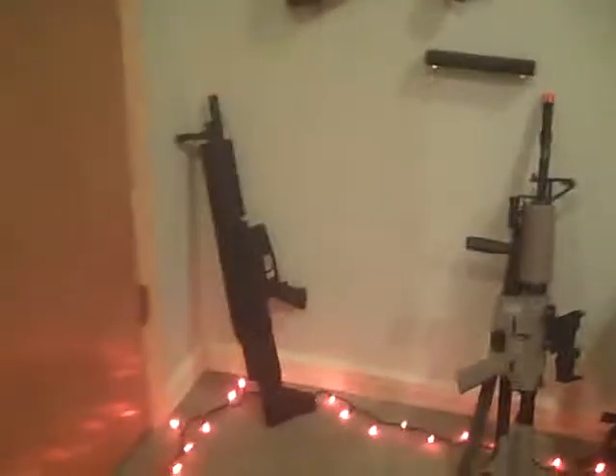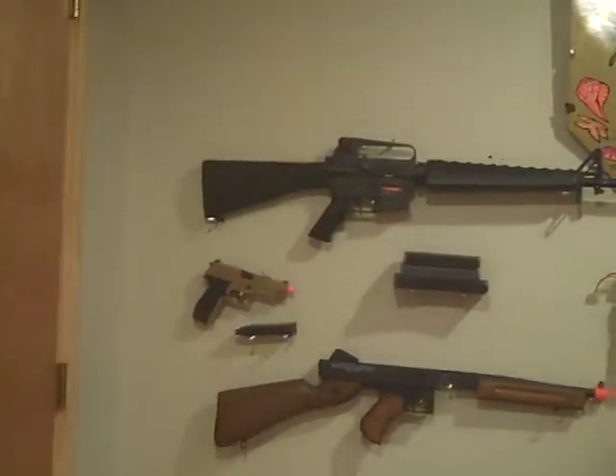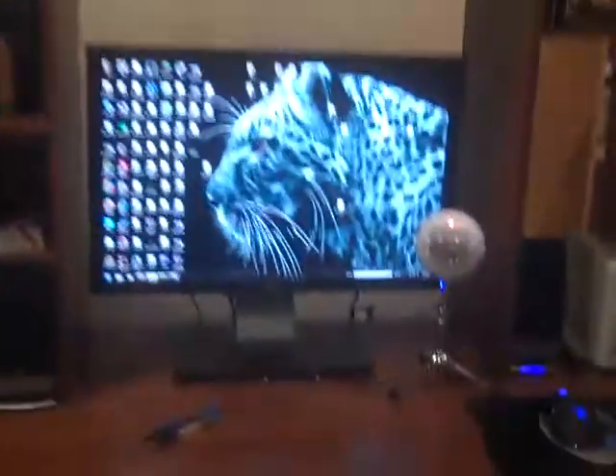Now on to the good stuff. Here is all of our airsoft stuff — well, most of it. A lot of the stuff's back at my house. We're at Taro's house, in his gaming room. He's got his sick Alienware computer and other computers. Now on to the guns — we'll start at the bottom and go towards the top.